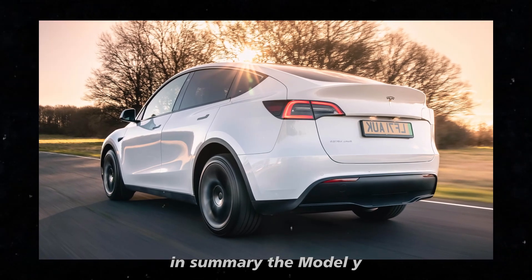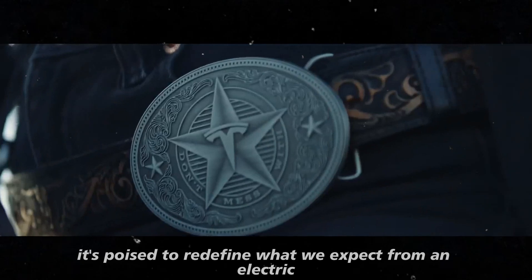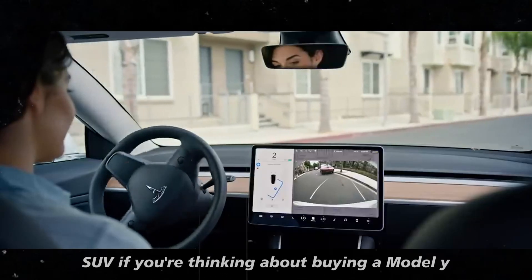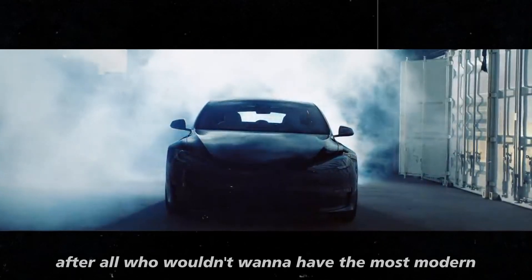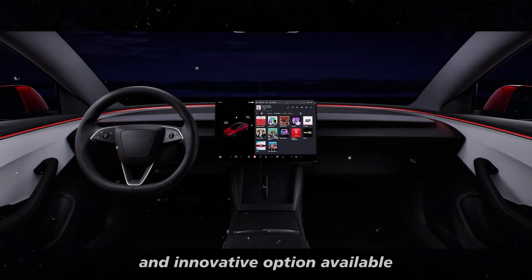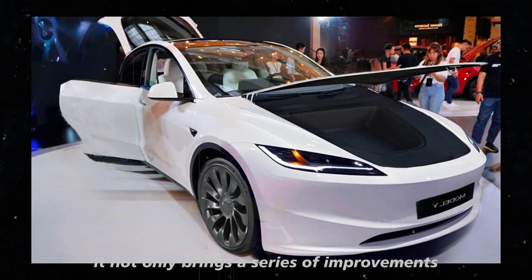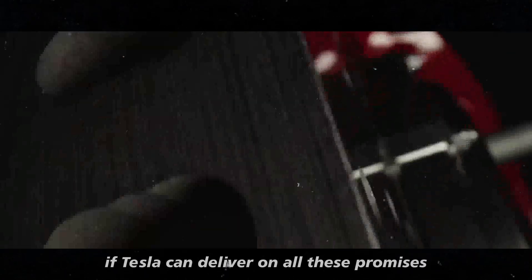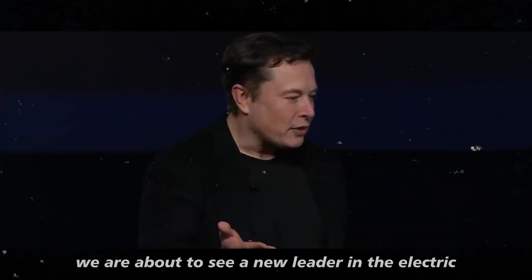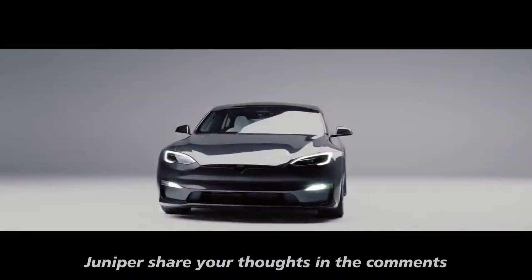In summary, the Model Y Juniper promises to be a significant update in both design and performance. With improvements in comfort, technology, safety, and efficiency, it's poised to redefine what we expect from an electric SUV. If you're thinking about buying a Model Y, it might be a good idea to wait for this new version. The anticipation surrounding the Model Y Juniper is high — it not only addresses previous criticisms, but raises the standard for electric SUVs. If Tesla can deliver on all these promises, we may be about to see a new leader in the electric vehicle market. Are you excited to see what the future holds? Share your thoughts in the comments.